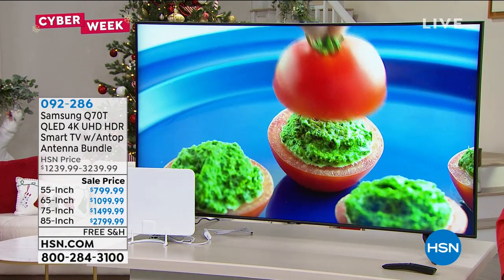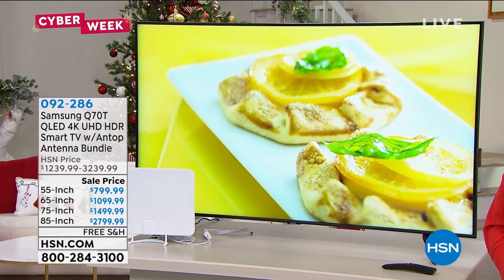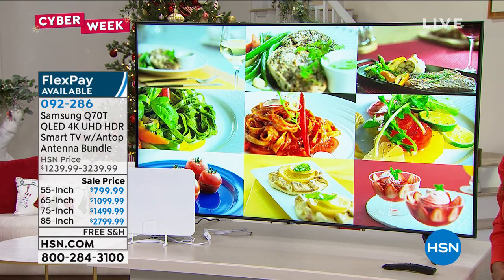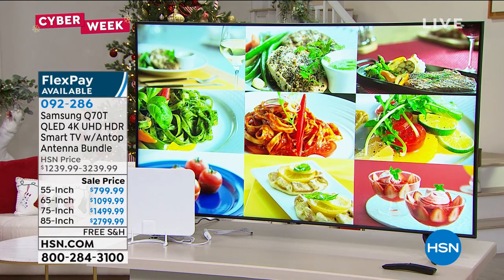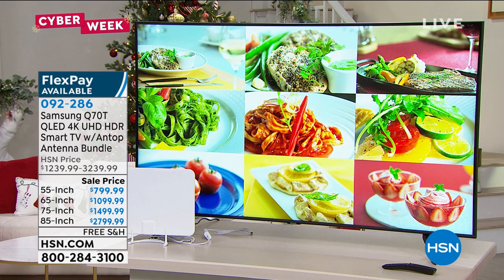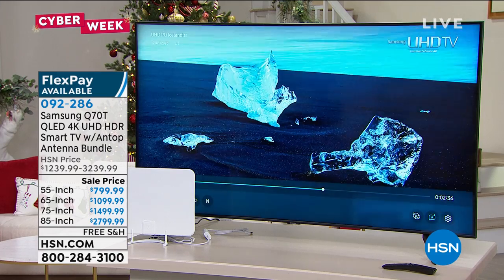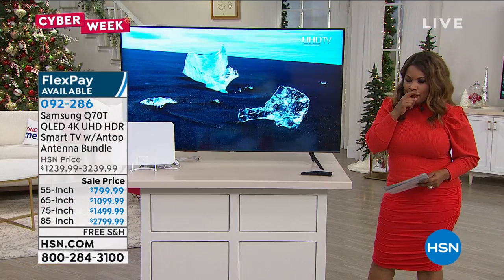Samsung happens to be the number one best-selling brand in televisions, and I am not surprised by that at all. Here at HSN for many, many years, Samsung has been the number one highest satisfaction televisions purchased with the lowest return rates. And so that speaks volumes to the quality of these televisions.